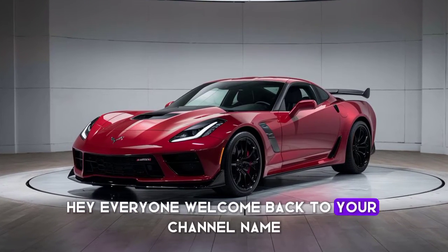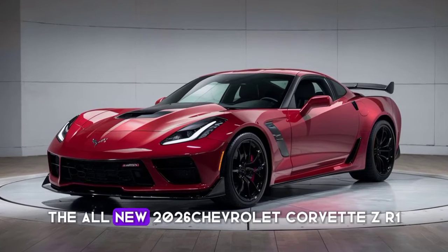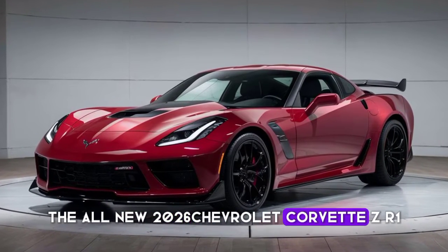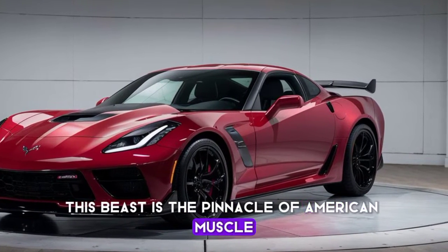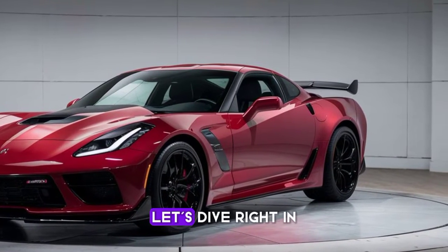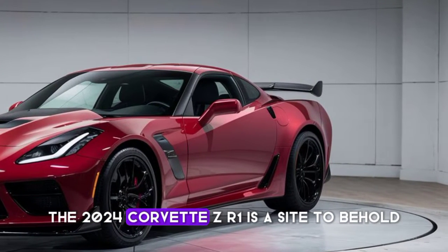Hey everyone, welcome back to the channel. Today we have something truly special — the all-new 2024 Chevrolet Corvette ZR1. This beast is the pinnacle of American muscle and performance. Let's dive right in.